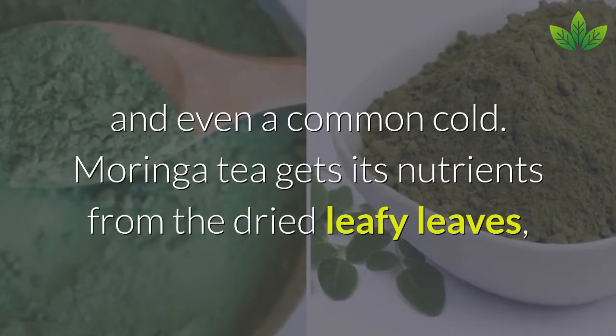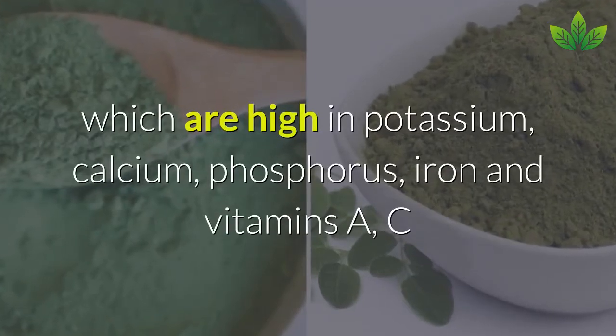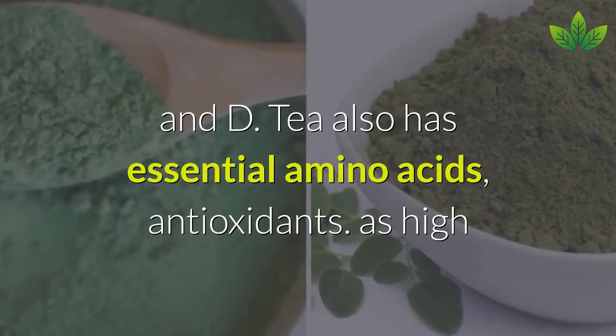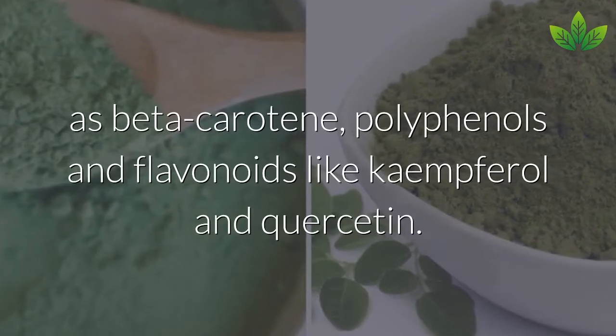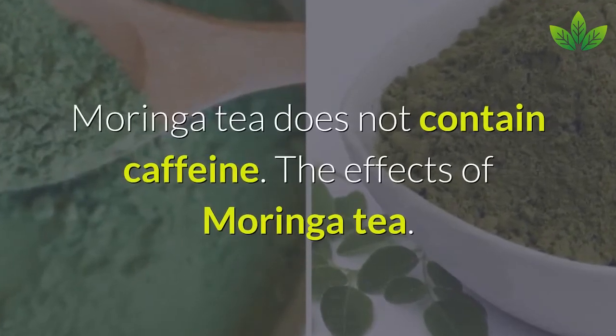Moringa tea gets its nutrients from dried leaves, which are high in potassium, calcium, phosphorus, iron, and vitamins A, C, and D. It also has essential amino acids, antioxidants as high as beta-carotene, polyphenols, and flavonoids like kaempferol and quercetin. Moringa tea does not contain caffeine.